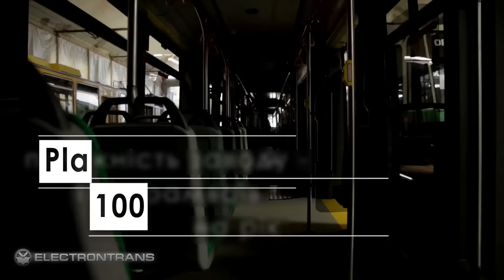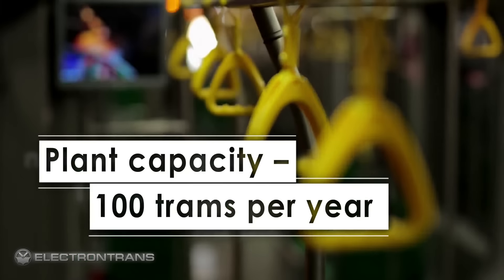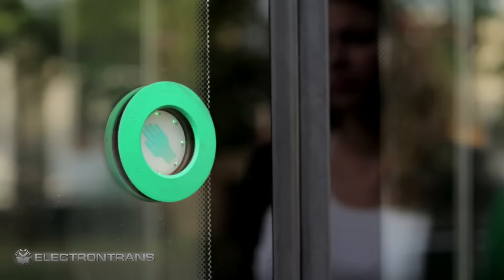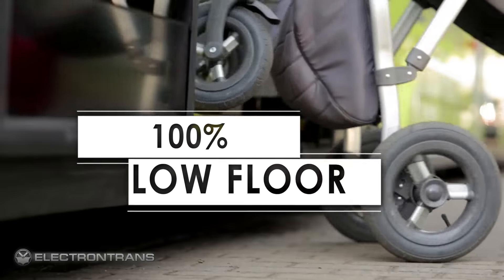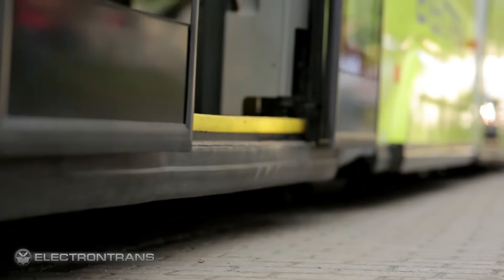This tram offers more comfort and convenience. A passenger can control the door by signaling the driver to permit entry or exit. In winter, floor heating works near the doors to prevent freezing.